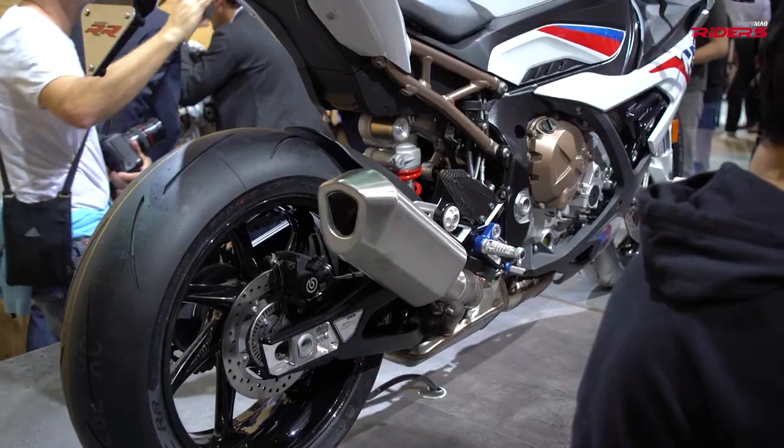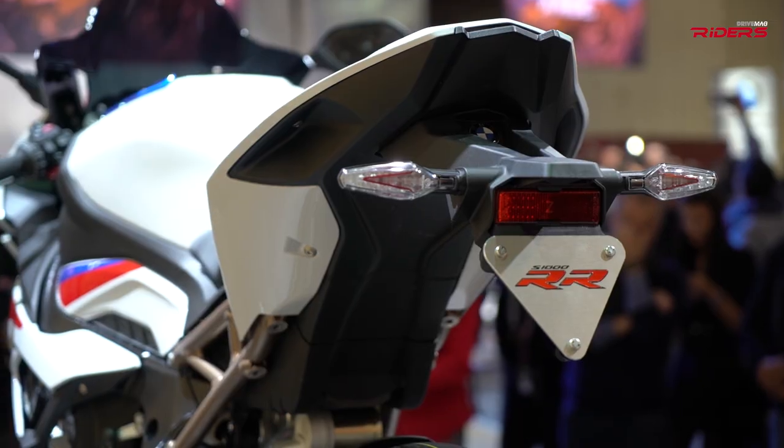I have with me Sepp Machler, the guy behind this bike. Nice to meet you. Thank you very much for this interview. So this is the right person that will tell us everything we want to know about the new BMW S1000RR.